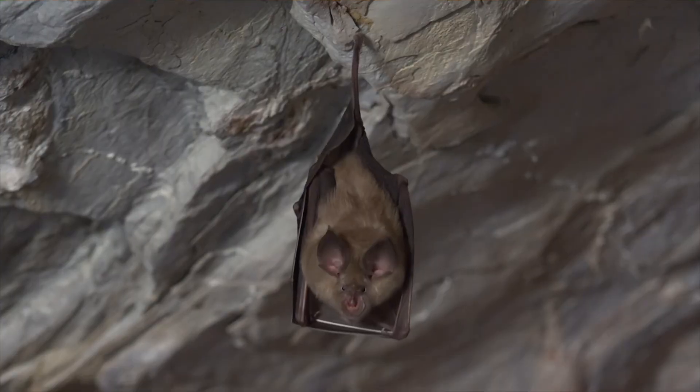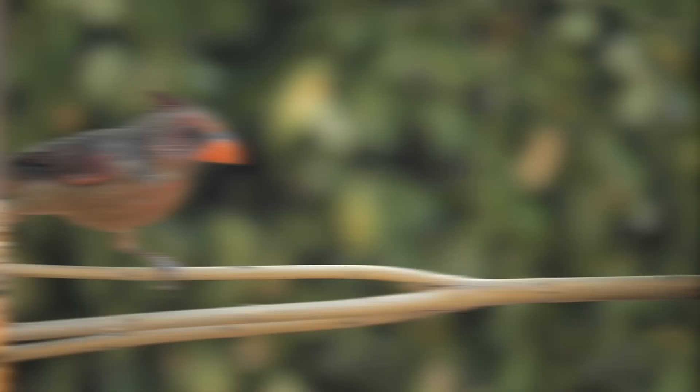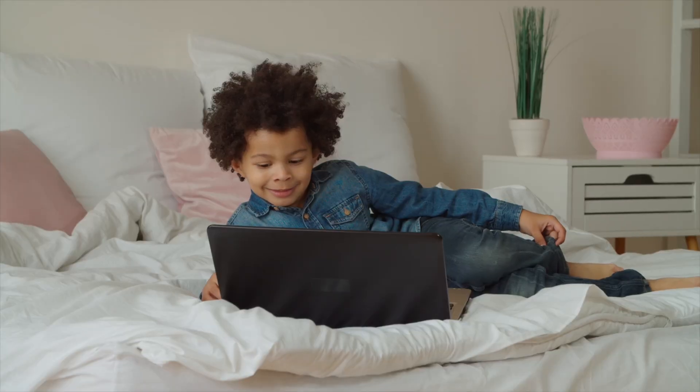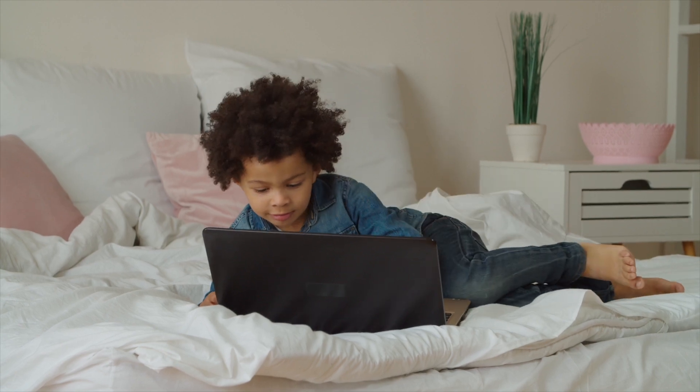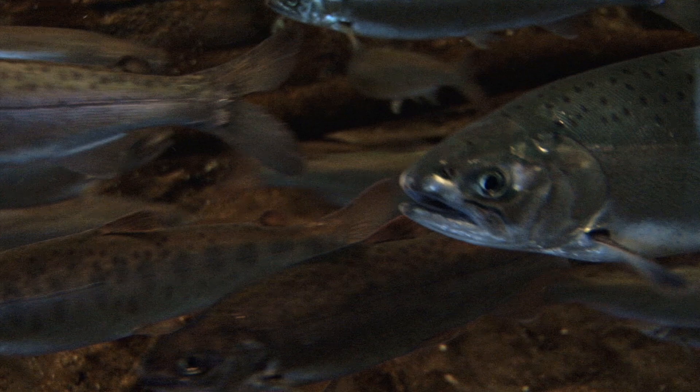Some examples of Chordates include fish, amphibians, reptiles, birds, and mammals, like us humans. Wow! Who knew Chordates could be so cool?